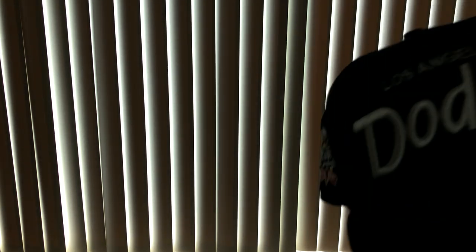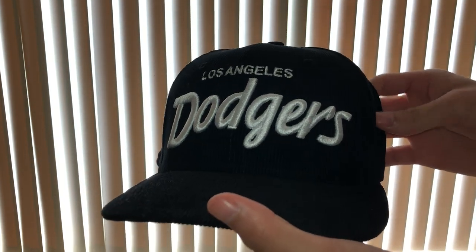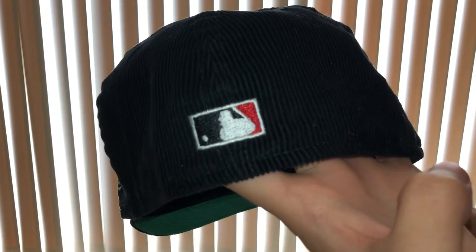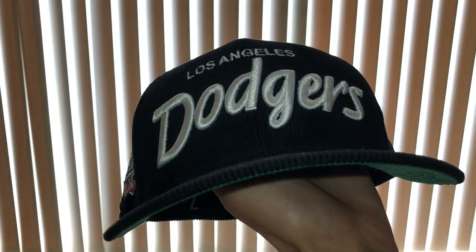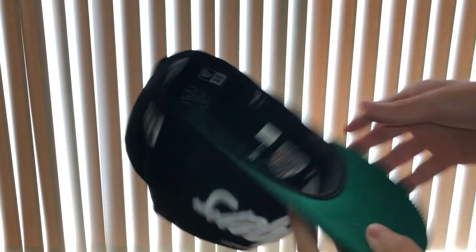At number eight, you can call this the Dodgers Script Full Corduroy — the Los Angeles Dodgers 100th Anniversary patch hat. This one is definitely a sleeper. It's from Pro Image, and another name for it is the Easy E hat. Nice hat overall, clean corduroy.